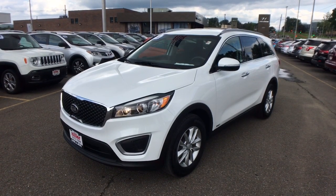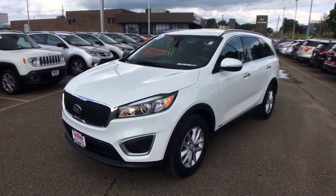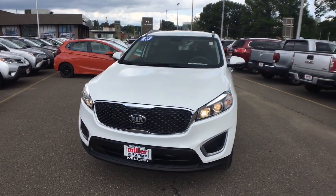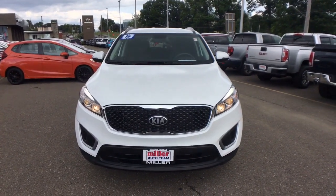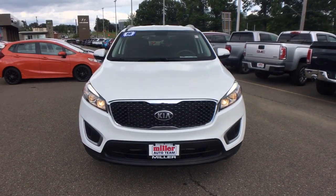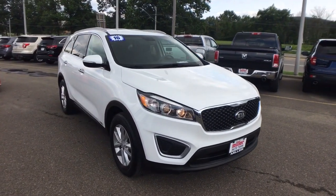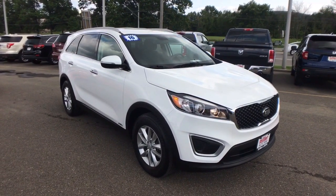Can you see yourself in the 2016 Kia Sorento? This vehicle is an outstanding buy with fewer than 50,000 miles on the odometer. Take a closer look at this stylish Sorento, a smooth-riding road trip cruiser. This midsize crossover offers a versatile interior layout with three-row seating.